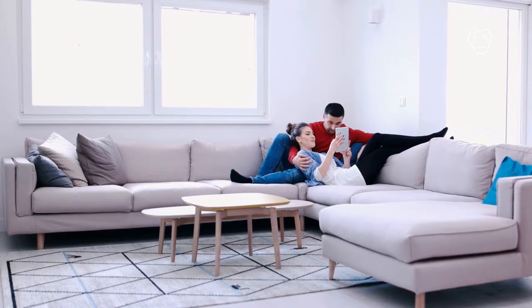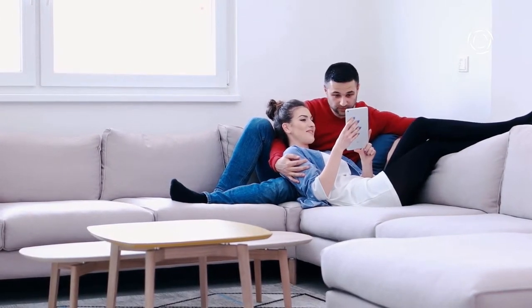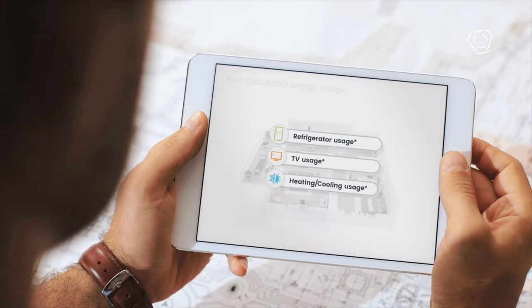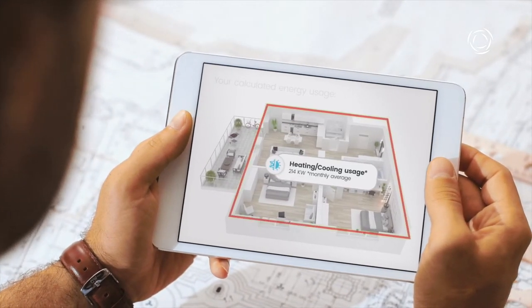Our smart metering technology makes it easy for residents to see where energy is being wasted. So instead of a customer just seeing their overall usage, they'll see their fridge, their TV, their air con. If you're buying a property that you know is going to have significantly reduced energy costs, then that would have to increase the value. And that's the Arc Energy difference.